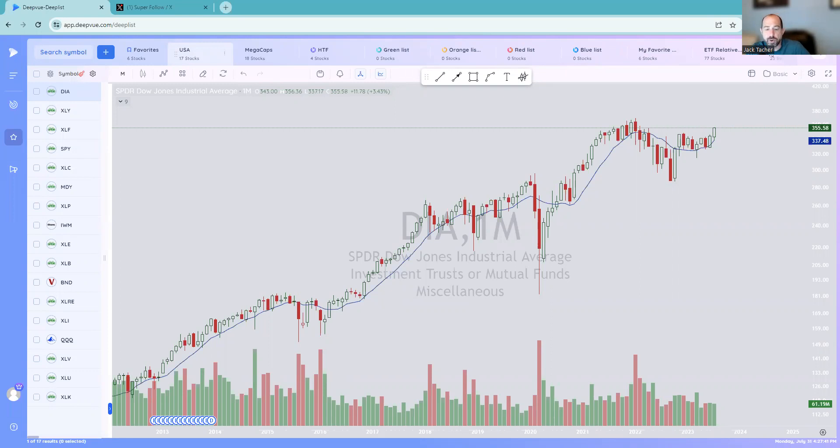Before we get started, this video is for informational purposes only. These are not recommendations to buy, sell, or hold any stock or security. I may hold positions in some of the equities mentioned. Know your time frame and risk tolerance. We will be using DeepView for our charts today. If you're interested in DeepView, go to deepview.com.